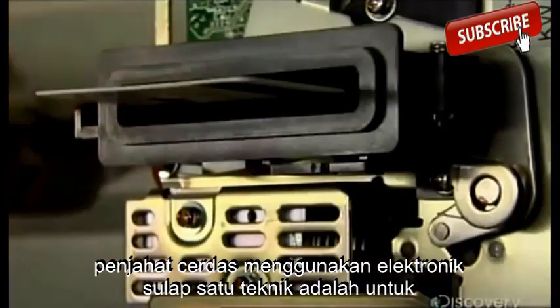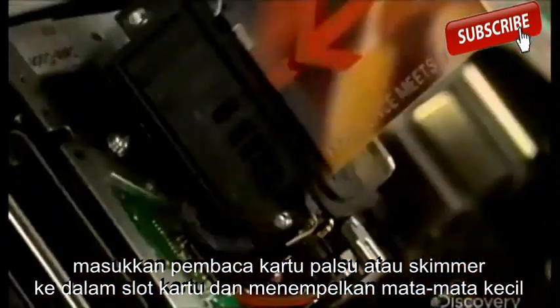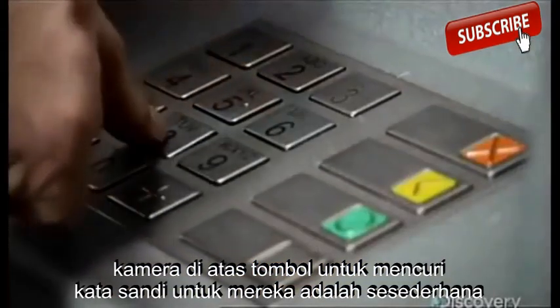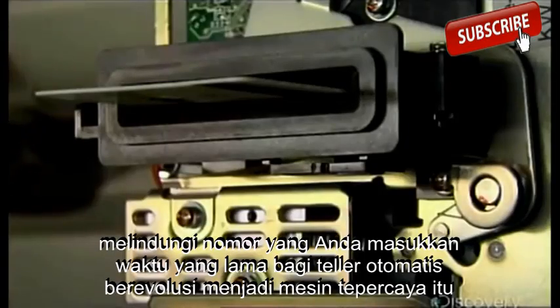Brainier crooks use an electronic sleight of hand. One technique is to insert a false card reader or skimmer into the card slot and stick a tiny spy camera over the keypad to steal your password. Foiling them is as simple as protecting the number you enter.